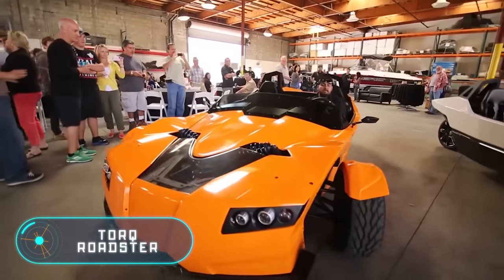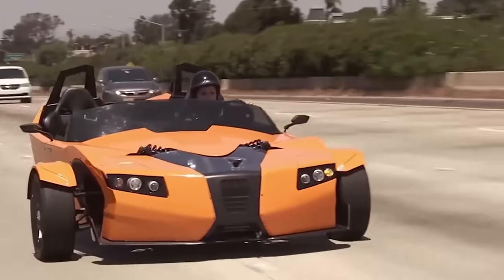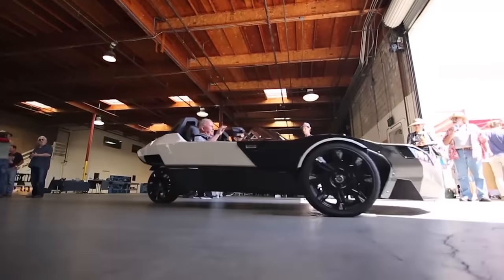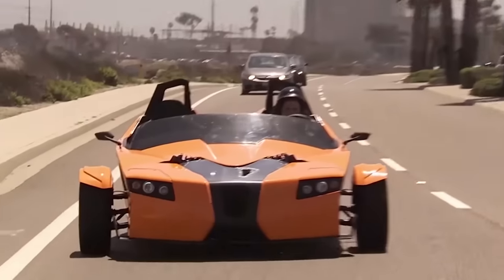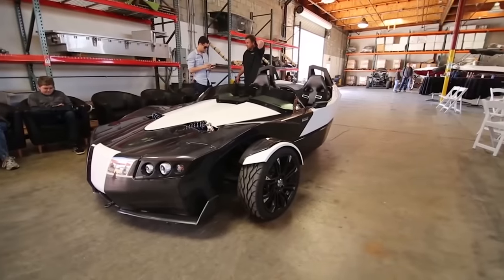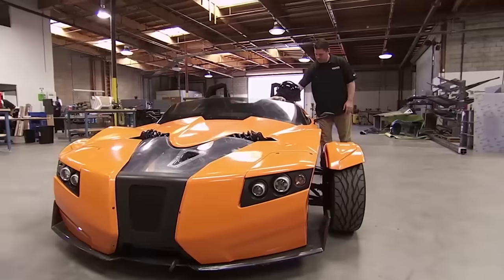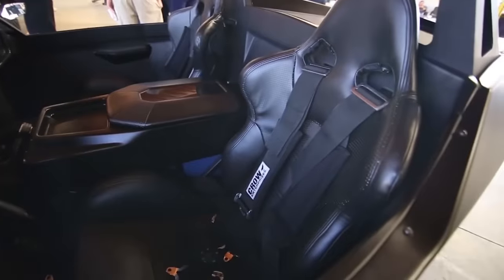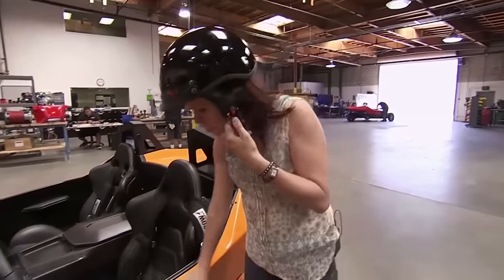The three-wheeled vehicle developed by the American company Epic EV is equipped with an electric motor with a capacity of 400 horsepower and a torque of 813 newton-meters. Such indicators provide the Torque Roadster acceleration from 0 to 100 kilometers per hour in just four seconds, made possible thanks to a light body, hydrocarbon panels, and a polycarbonate windscreen. The weight of this electric vehicle is 998 kilograms.